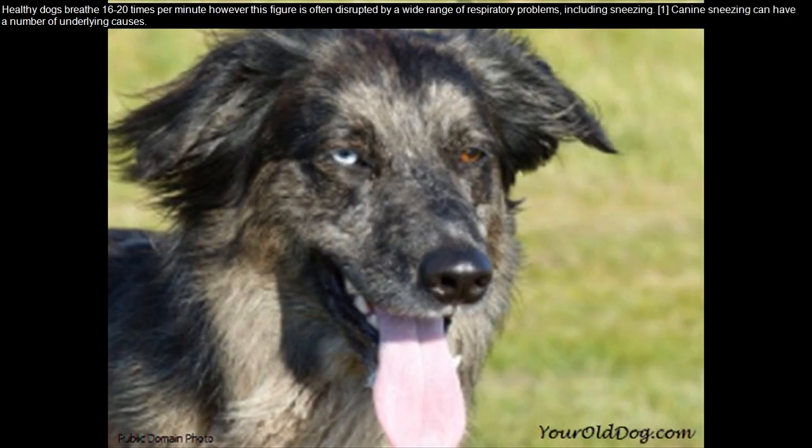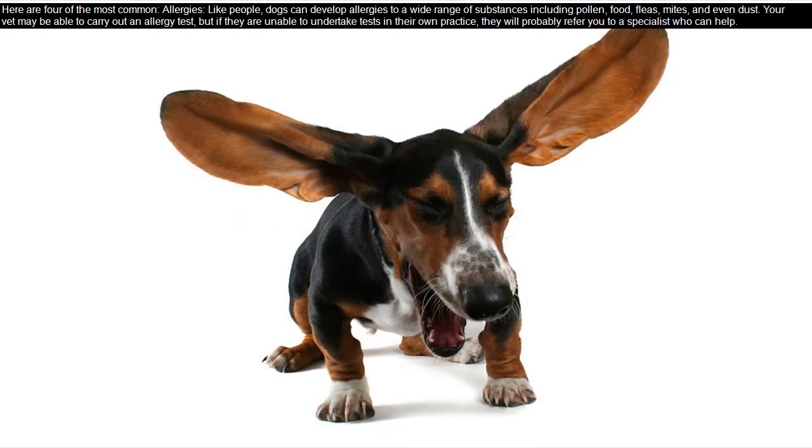Healthy dogs breathe 16 to 20 times per minute. However, this figure is often disrupted by a wide range of respiratory problems, including sneezing. Canine sneezing can have a number of underlying causes. Here are four of the most common: allergies.